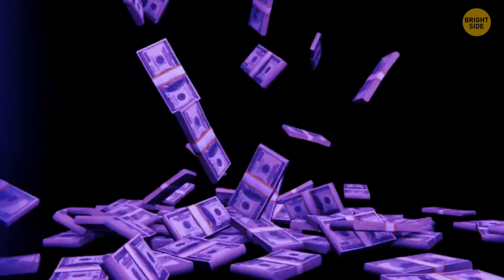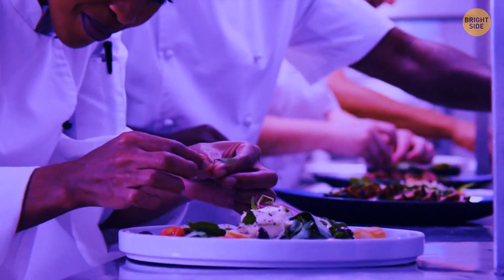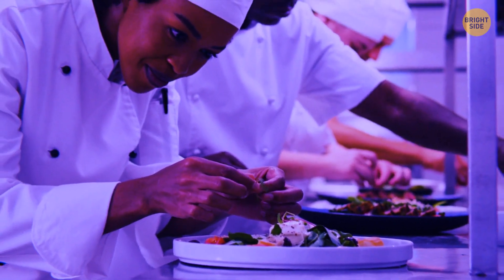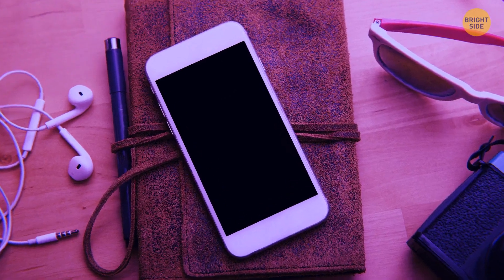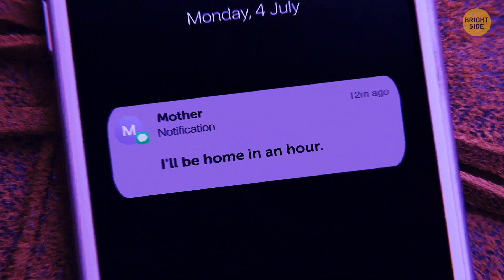But you know what? You could probably hire a personal chef for yourself for the amount you'll pay to get Moli, which is $340,000. And the best part of a personal chef is they can even prepare the ingredients for you. As the clock strikes noon, you'll receive a text message from your mom reminding you about her visit, which will be in an hour.